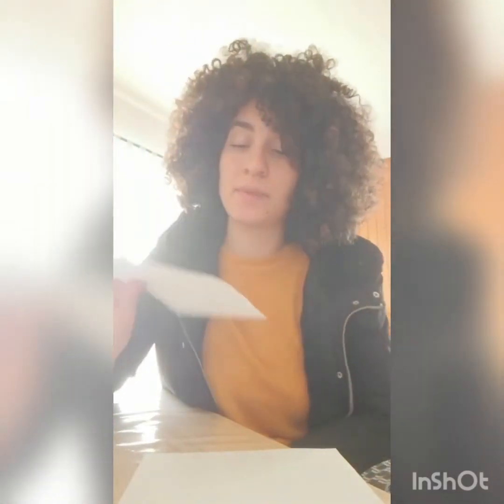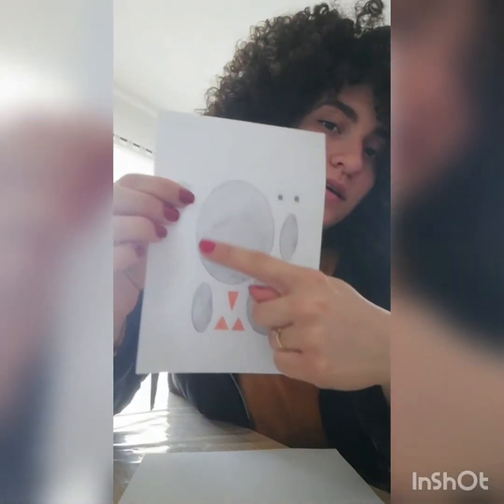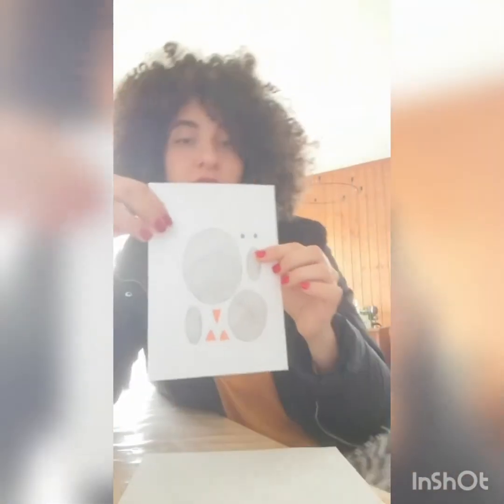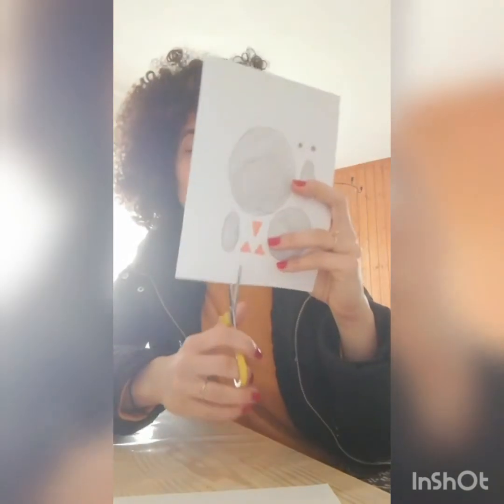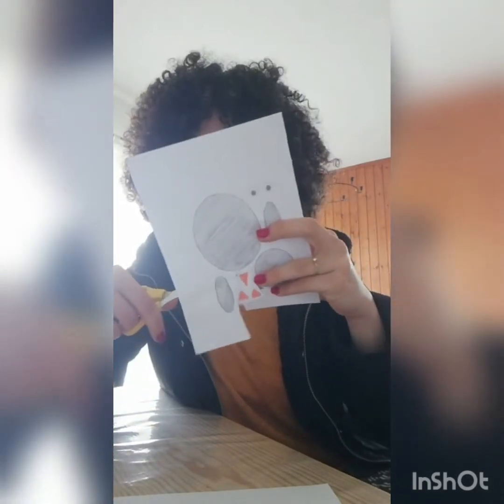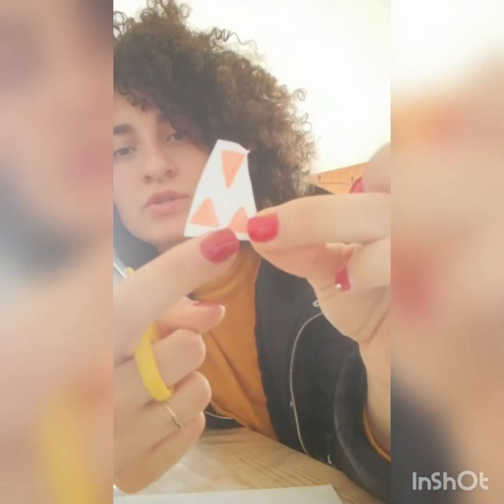We read a book about penguins, we saw a video about penguins, and now we know a lot about them. But can we make our own penguin out of shapes? You have a piece of paper with some shapes — circles, ovals, two circles for the eyes, and triangles for the feet and beak. Let's start with the orange triangles. How many triangles do I have? One, two, three!